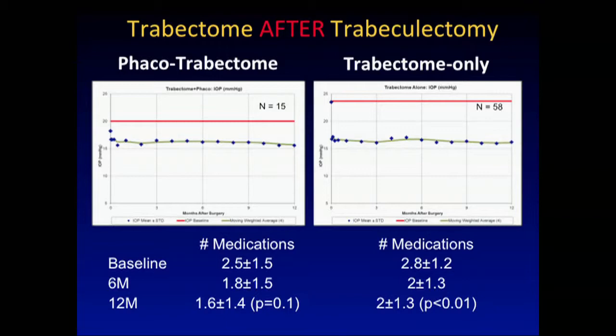Trabectome only in pseudophakic patients — these had a different indication. You always have to be careful with minimally invasive glaucoma surgery. Trabectome only probably means this patient has serious glaucoma and pressure is the primary motivation to try to lower pressure. That's the reason for the higher baseline here — from 24 to again 15 — similar results. We're stuck at this magic sound barrier we're facing in glaucoma surgery.